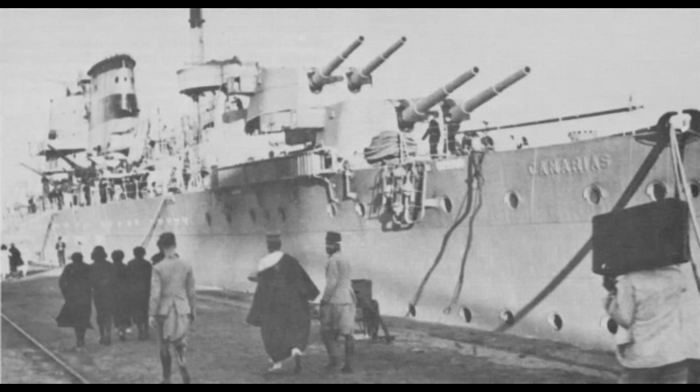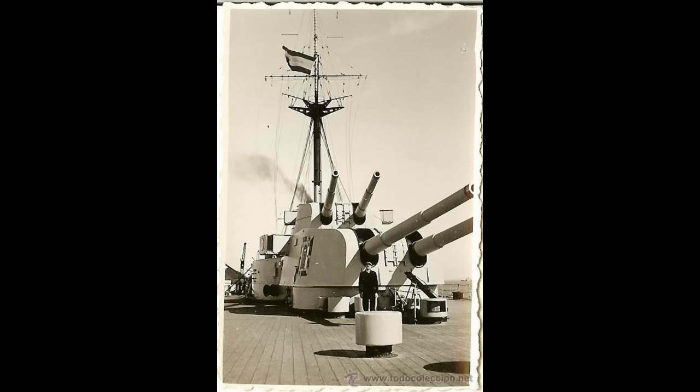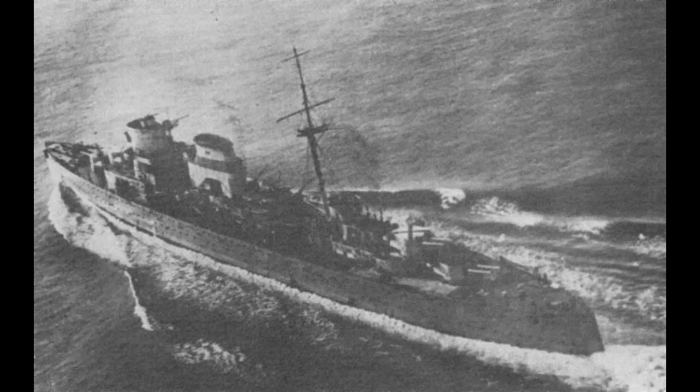The Canarias class displaced 10,840 tons at standard loading, rising to 13,700 tons at full load. The cruisers carried eight 8-inch (203mm) guns in the same layout as the British design: two superfiring pairs, one ahead of the bridge and one on the stern. As designed, these were supported by eight 4.7-inch secondary guns, twelve 21-inch torpedo tubes in four triple mounts, and anti-aircraft guns in both 40mm and 20mm calibers. Armor protection was quite thin — a two-inch main belt with magazines protected by a four-inch armored box. Design speed was 33 knots on 90,000 shaft horsepower through four shafts.